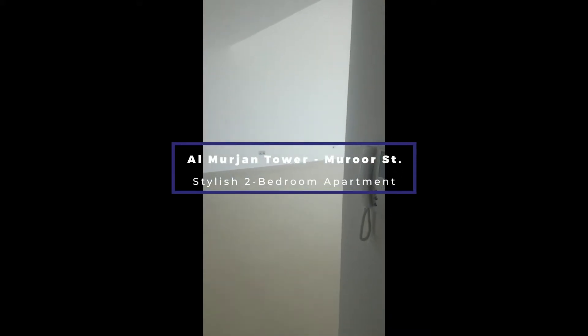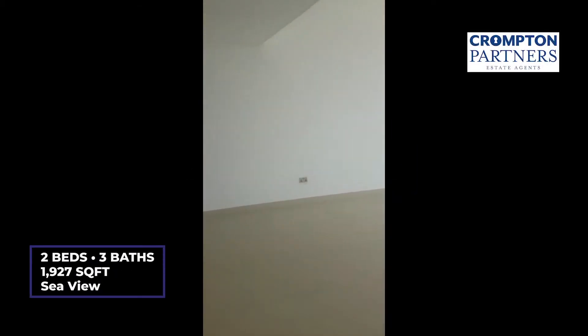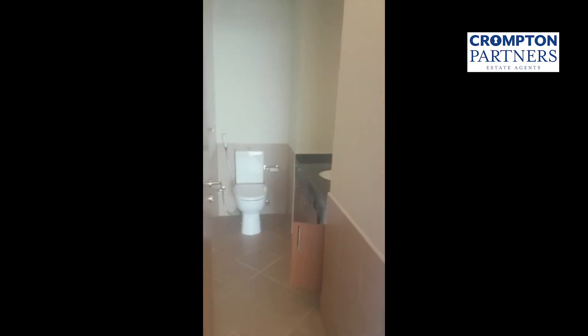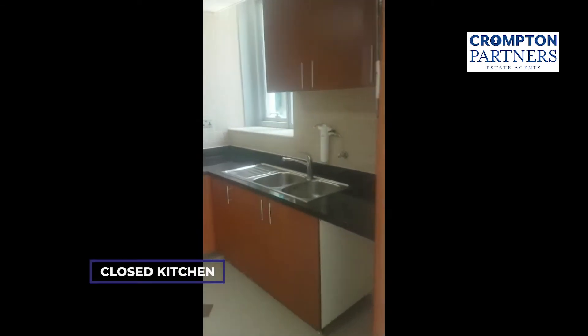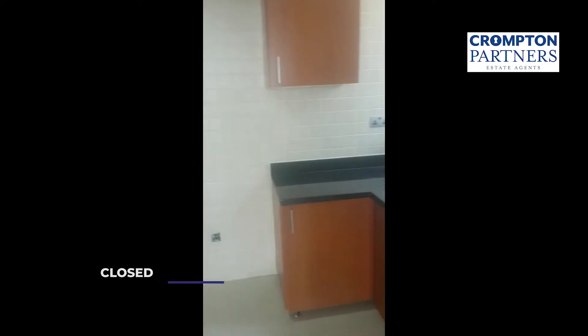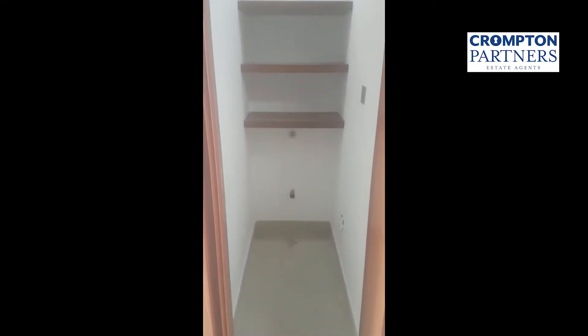We are at the zero one layout in Murjaan Tower. Spacious living area, we've got a guest washroom on one side, open kitchen. There's an extra laundry area with some cabinets for storage.